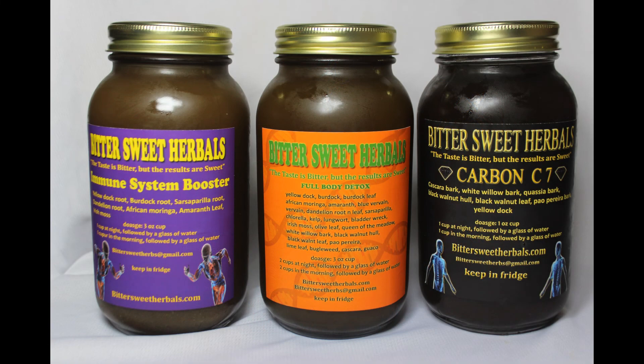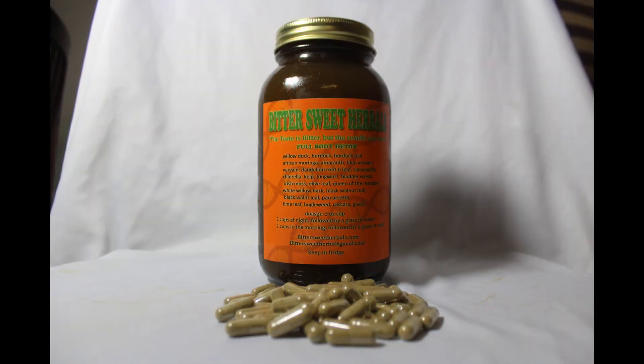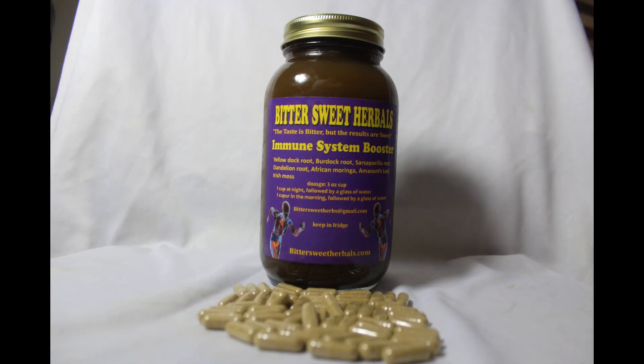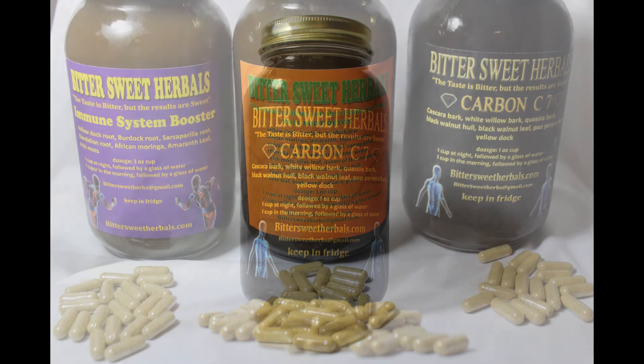So these are the three products: the Full Body Detox, the Immune System Booster, and the Carbon C7. Along with these tonics, I have capsules to go with them — capsules for the Full Body Detox, for the Immune System Booster, and for the Carbon C7 — which contain the same ingredients as the tonics. The combination of both the tonic and the capsules will be most beneficial. I'll leave a link in the description where you can check out the products on the website. Peace and blessings. Shalom.